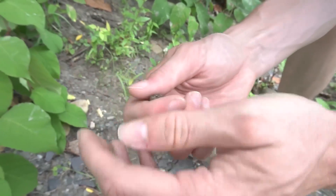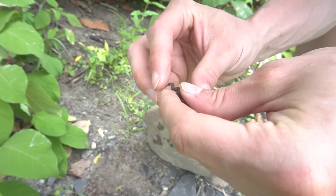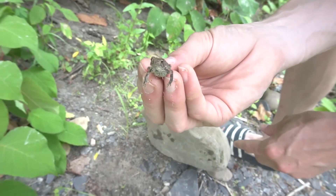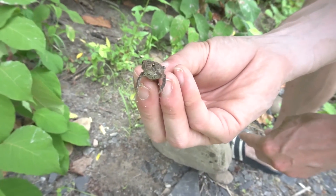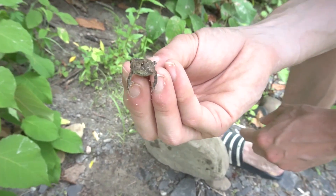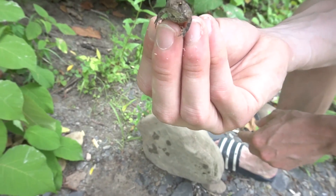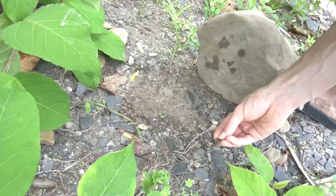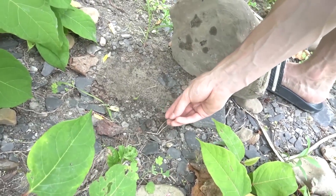These little tiny American toads — these are actually little babies and they're all over the place by this creek bed. We're bound to find a bunch of these guys, so that's number two. We'll keep a head count of how many there are, but we'll let him go. He's probably eating all the insects in there.